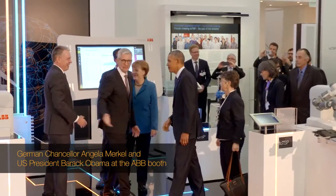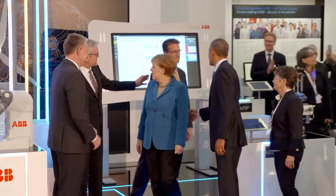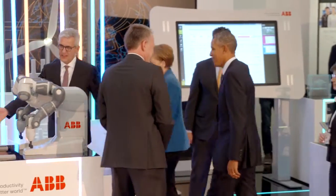Welcome to our stand. Please come over here. This is my head of Germany, the head of the U.S. of ABV, so if you please, if I may invite you to join me here, behind here.